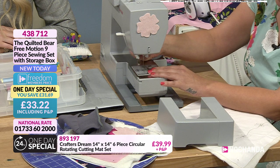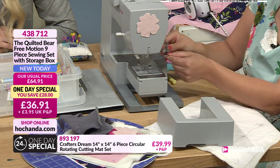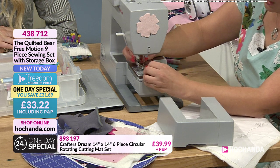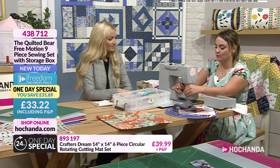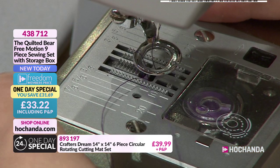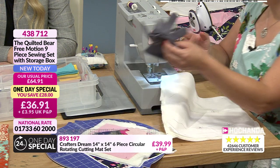The second important step is to drop the feed dogs — again, check your machine's manual as each model is different. Some machines have a plate that covers the feed dogs; on Kerry's machine she presses a small button to lower them. When the feed dogs are up, you can see them above the machine surface; when down, they're hidden. Dropping the feed dogs means you are in complete control of where the fabric moves, rather than the machine guiding it.